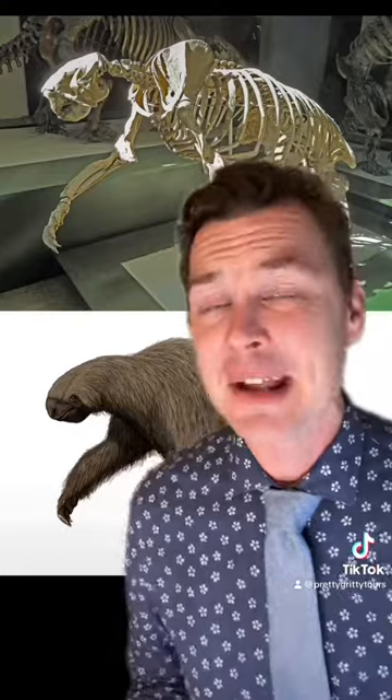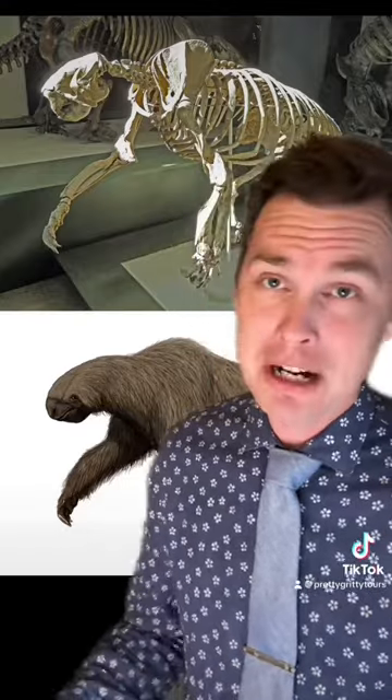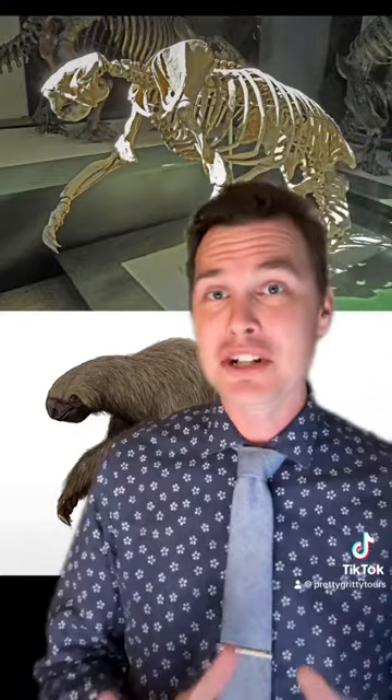In case you're wondering what that is — the megalonyx was an enormous sloth that lived in this region approximately 12,500 years ago.